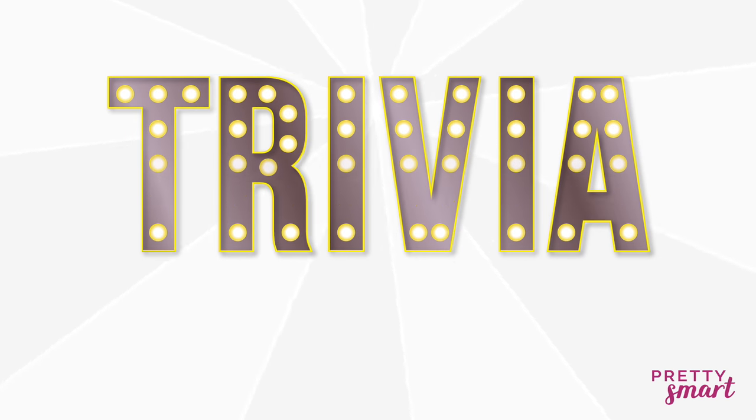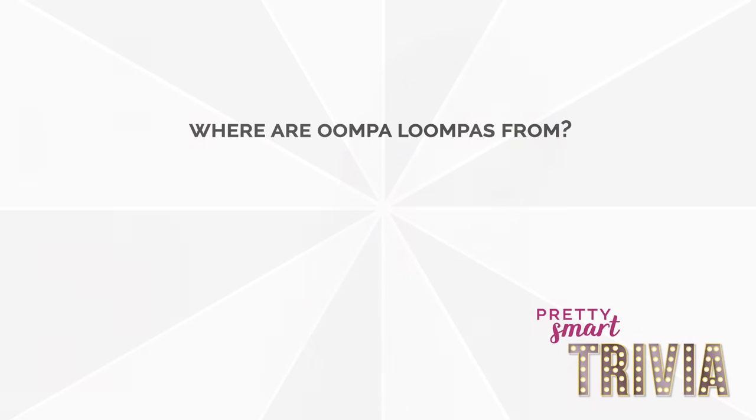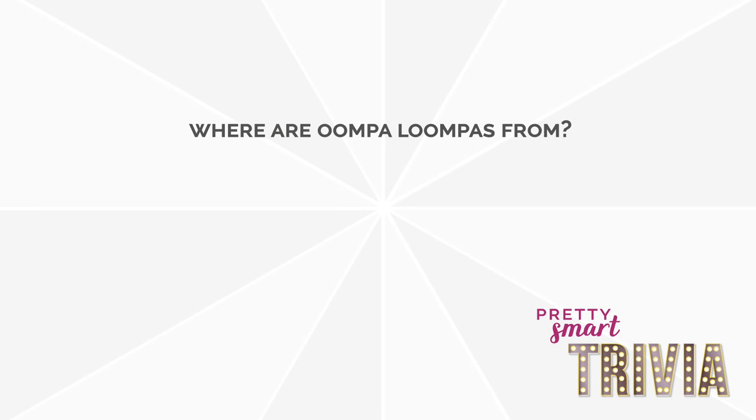But before we get started, we have our trivia question. And as usual, do not fast forward. Do not cheat. If you cheat, you do not get a cookie at the end. So here's our question for today: Where are Oompa Loompas from?